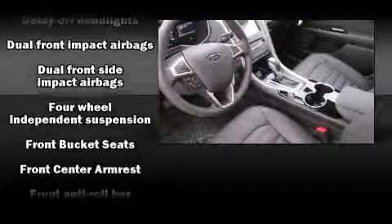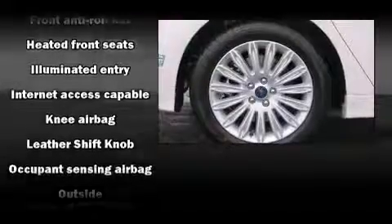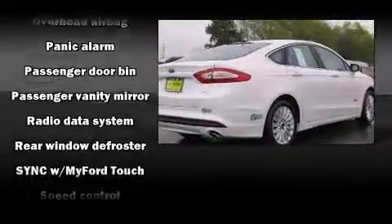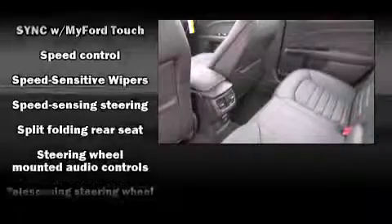Ford ensures the safety and security of its passengers with equipment such as dual front impact airbags, brake assist, and four-wheel disc brakes with ABS. This car was designed with safety in mind, allowing you to drive with even greater assurance.